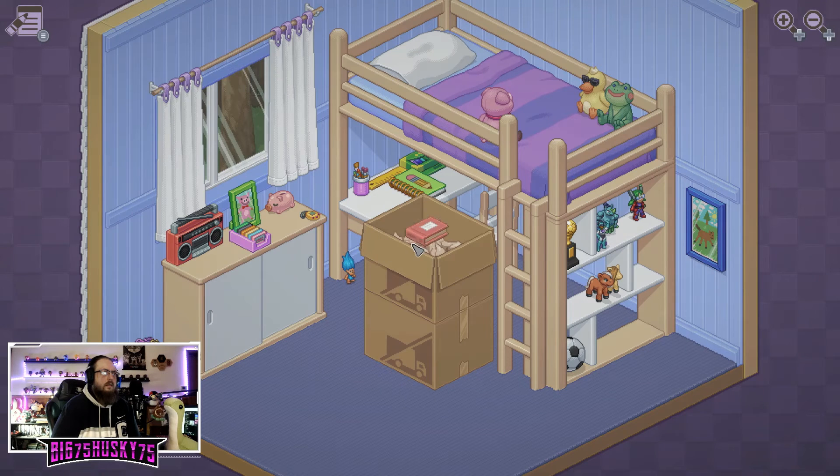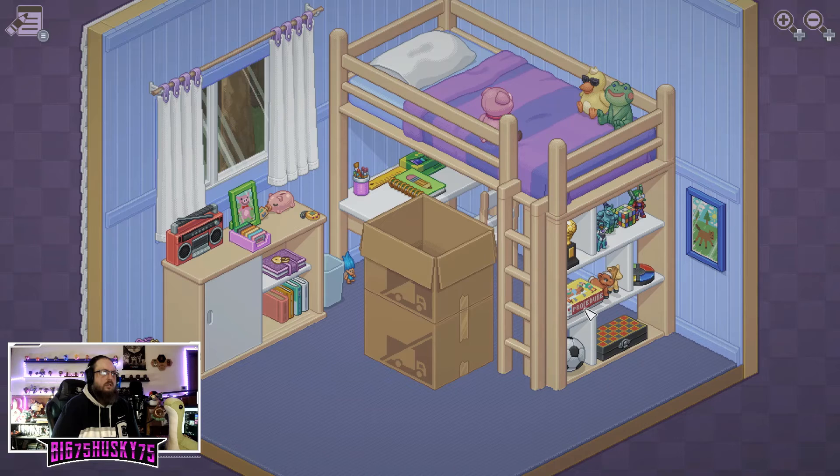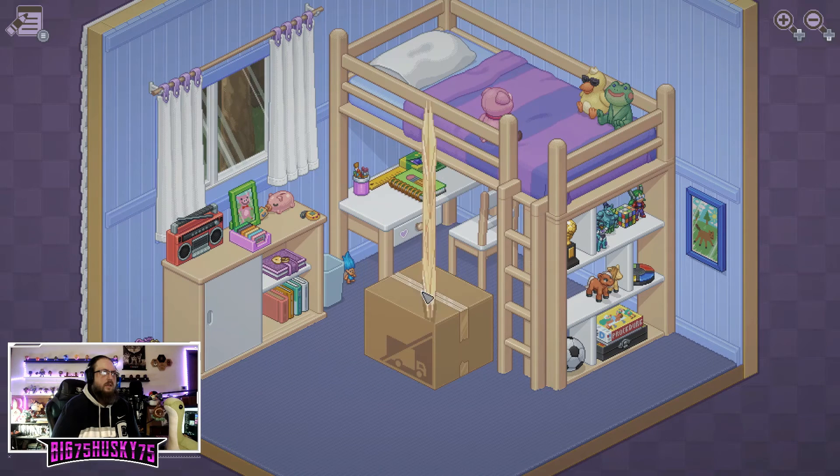Piggy bank can go there. We got another book — this one can go there. A dreidel?! Dreidel, dreidel, dreidel. Rubik's cube can go up here. Trash bin, right there. And that box is done! Boom! I love this. I love everything about this right now.